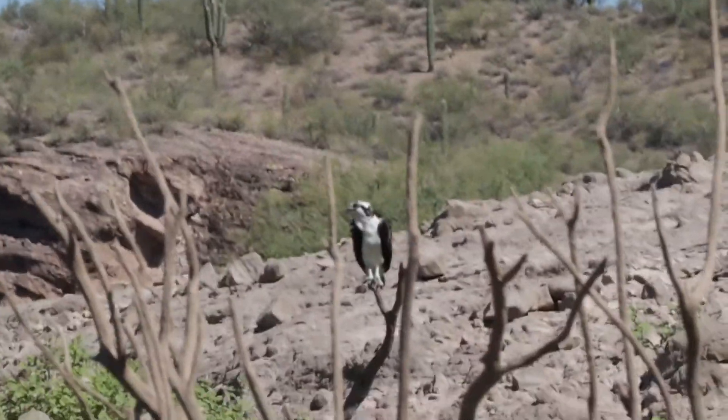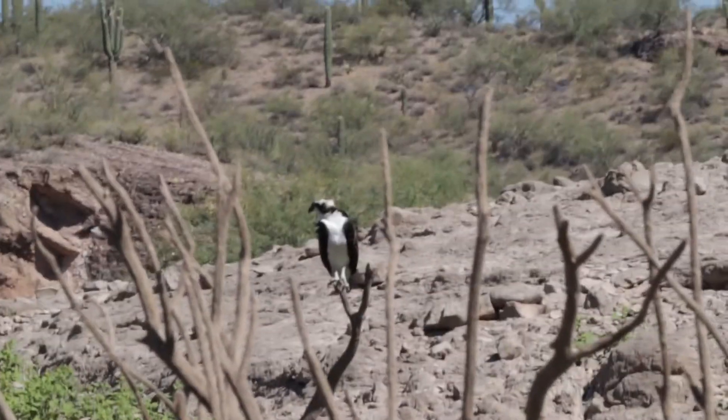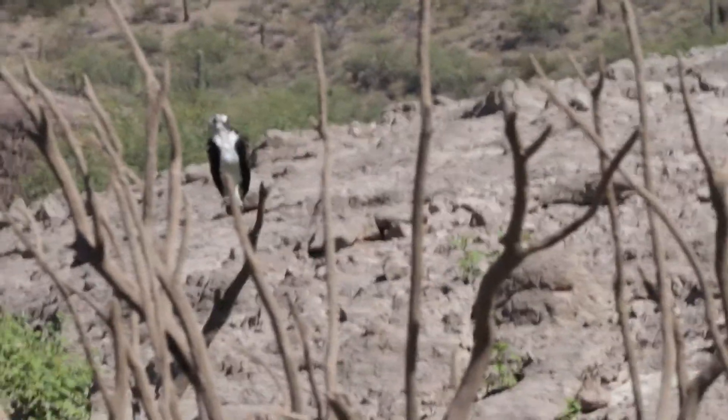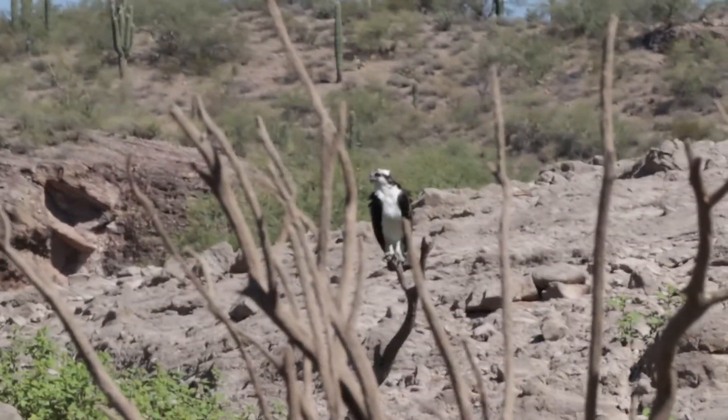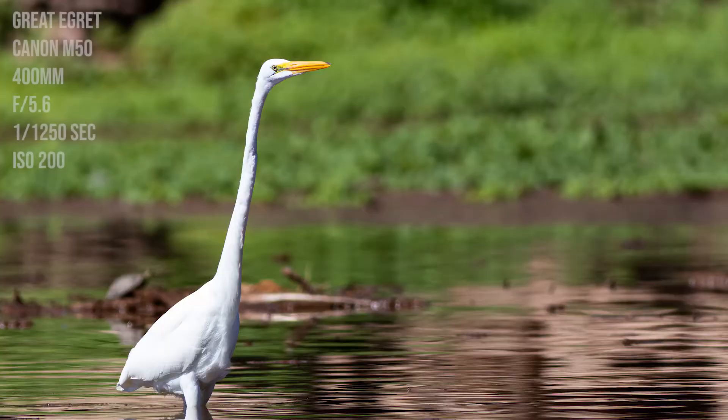It's very difficult to hold the 400mm steady — it's not image stabilized on the M50. I've got the osprey here and there's an egret behind me. I think it's an egret. Let's take a look and see what these guys do.